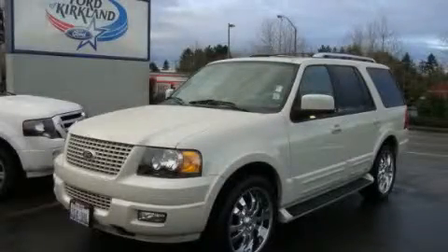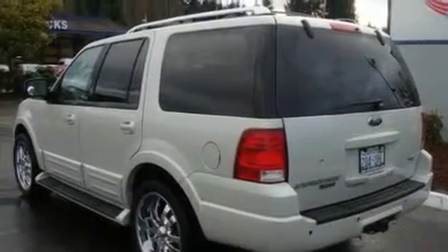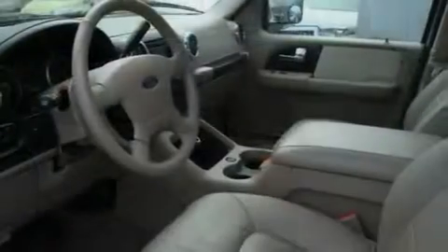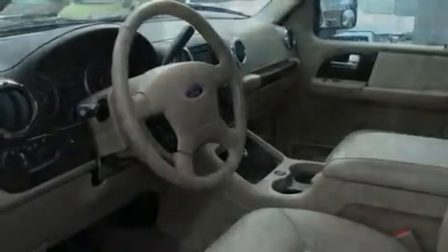This is a 2006 Ford Expedition for when safety, size, and space are of importance. It has a 5.4-liter, eight-cylinder engine, an automatic transmission, and four-wheel drive.